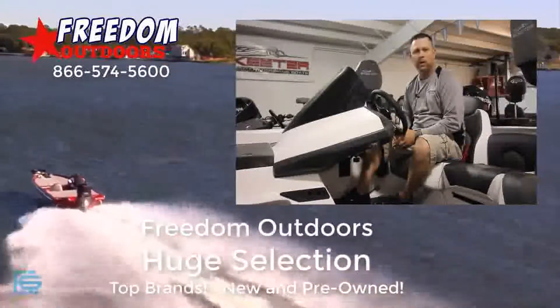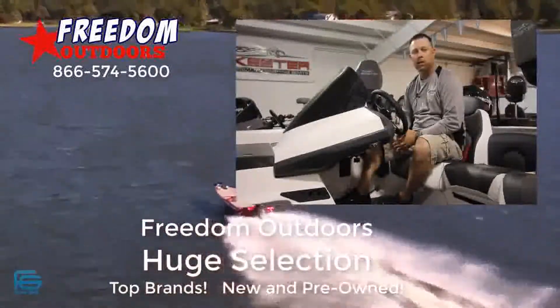We have Ranger, Triton, Skeeter, Charger. Also, we always have a huge used selection you can look at as well.